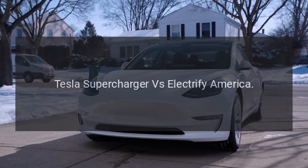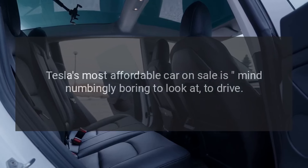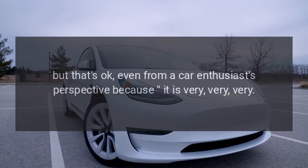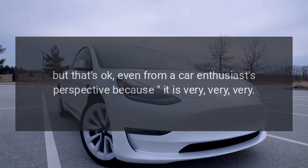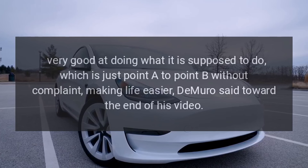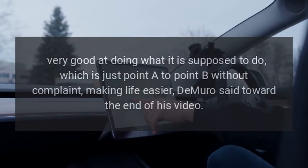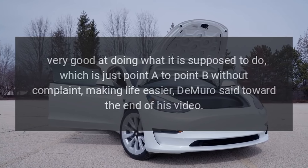Tesla's most affordable car on sale is mind-numbingly boring to look at and to drive, but that's okay — even from a car enthusiast's perspective — because it is very, very good at doing what it is supposed to do, which is just point A to point B without complaint, making life easier, DeMuro said toward the end of his video.